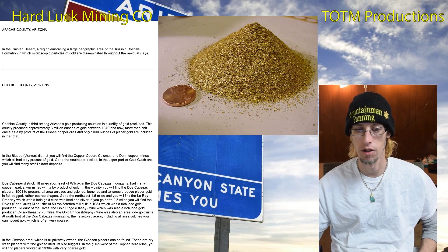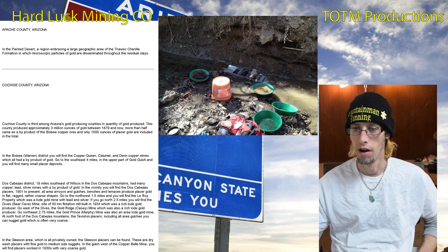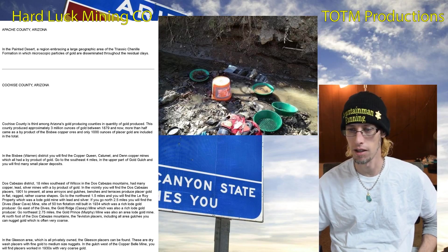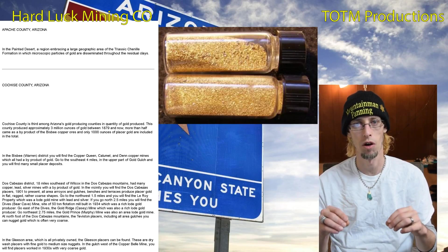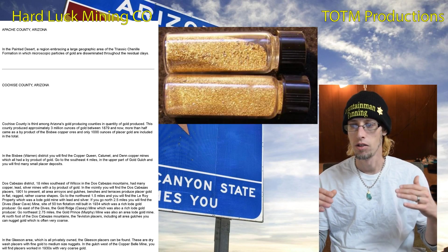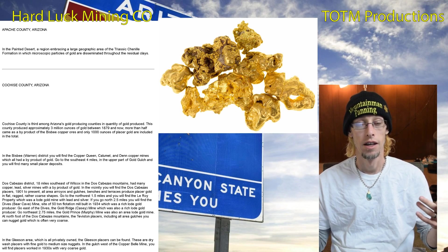I've got a breakdown of the gold by counties. So Apache County is in the Painted Desert region and the gold is found in small particles disseminated in the clays. You go find these residual clays — it's a large region called the Painted Desert and you can get gold out of the clay.